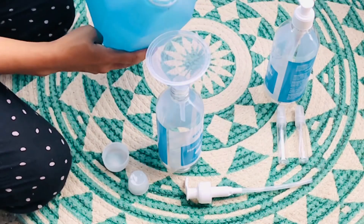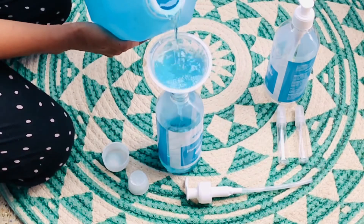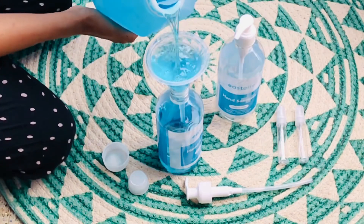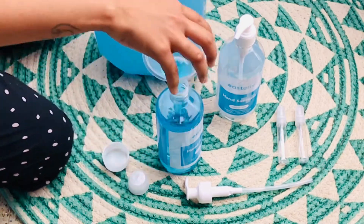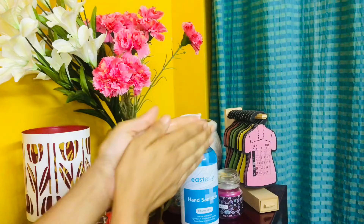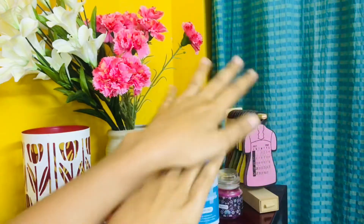I've been using it for more than a week now — it definitely leaves your hands super smooth, I can assure you that. The best thing about this product is it leaves your hands super soft and healthy, and it dries really quickly.